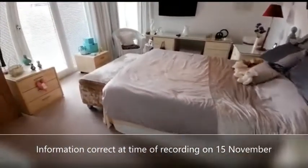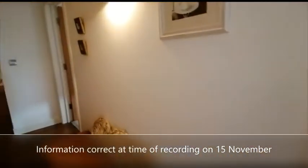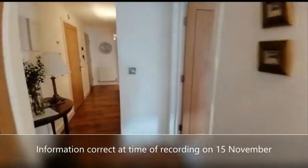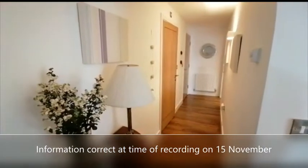Now this property is approximately a five minute walk from the high street, and it's got a great feel to it. I'll see you next time.